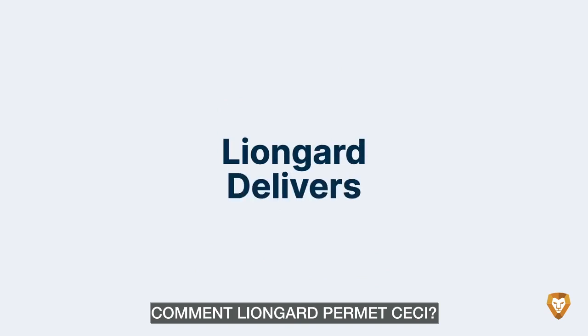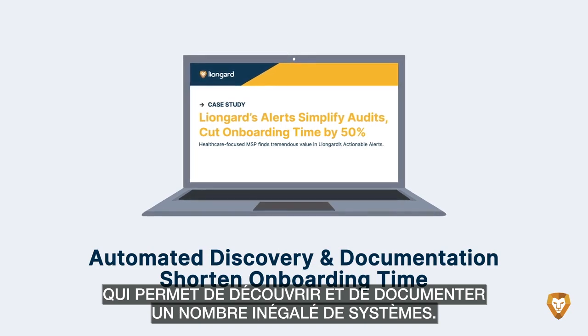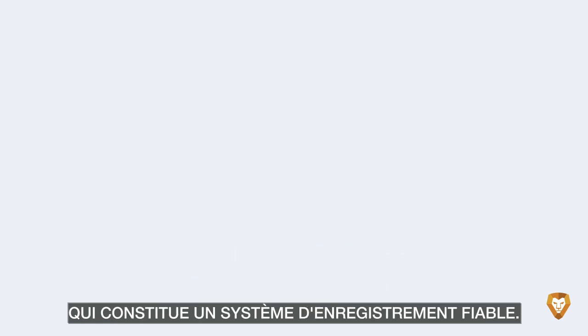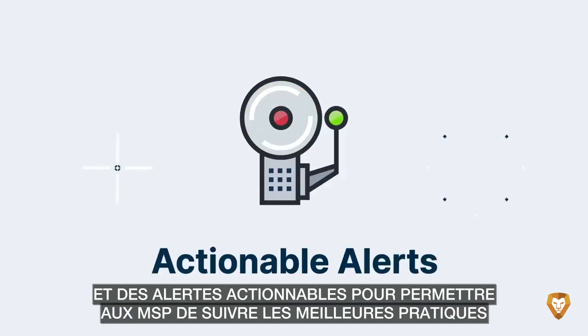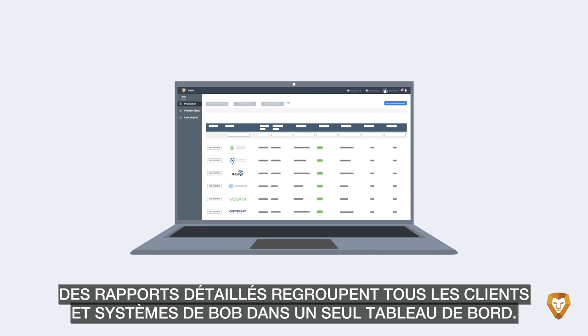How does LionGuard deliver? Through automation, which discovers and documents an unmatched breadth of systems, leading to faster onboardings and standardized documentation that's a reliable system of record — via deep data that turns into insights, and actionable alerts that let MSPs monitor to best practices and detect critical changes.